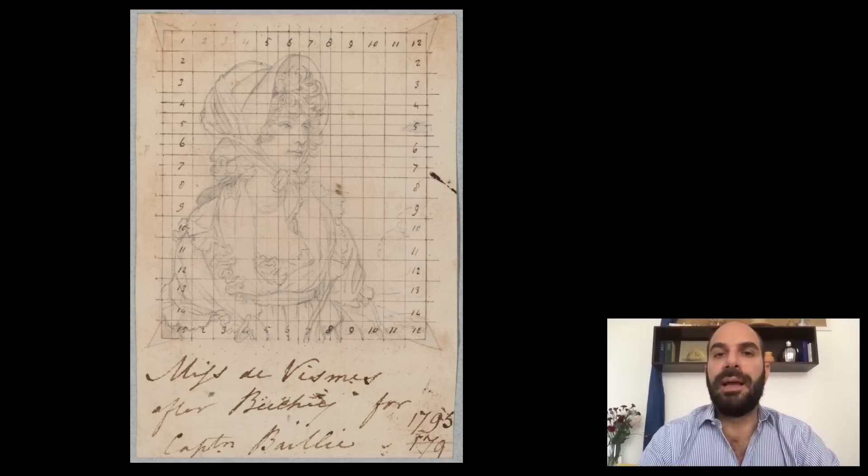Henry Bone was a British artist who made copies of famous paintings in miniature form. Before making the miniatures, he would base the work on a scaled, squared drawing so that it could be exactly copied in a smaller version. Three albums of these drawings by Bone survive showing many celebrated works — for example, the album includes Holbein's Thomas More, also at the Frick, but it clearly includes the Frick portrait as well. The inscription below it reads: Miss de Veem after Beechey, for Captain Bailey, 1795. So: a different artist, a different sitter, and suddenly a very different story came to light.